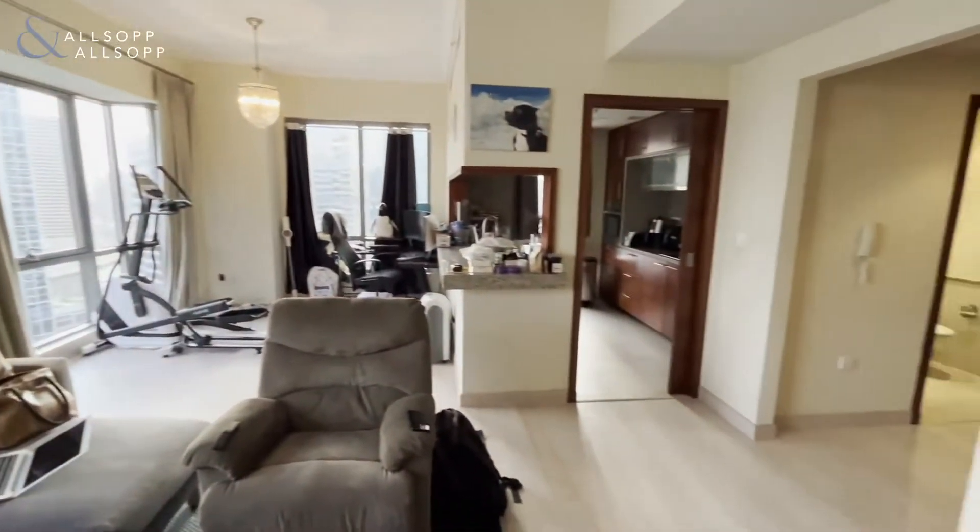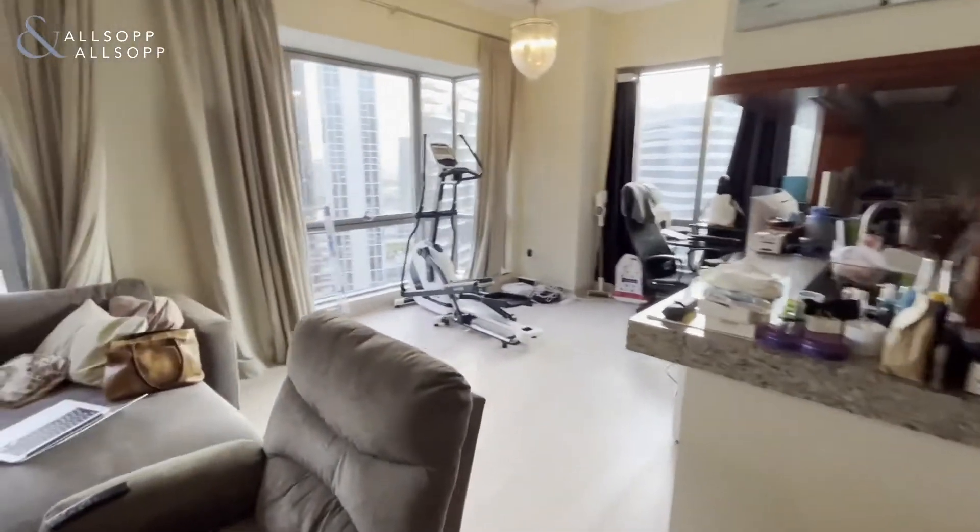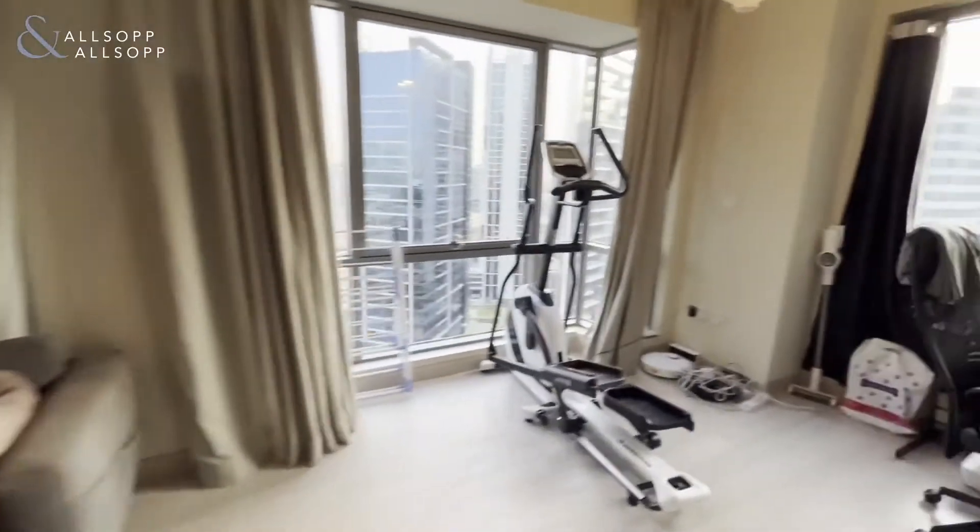As you can see, this is a corner unit, so it has lots of windows, plenty of light coming into the apartment, with gorgeous views over the canal as well.